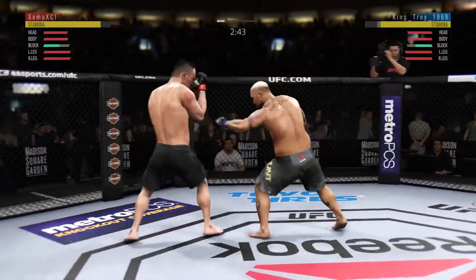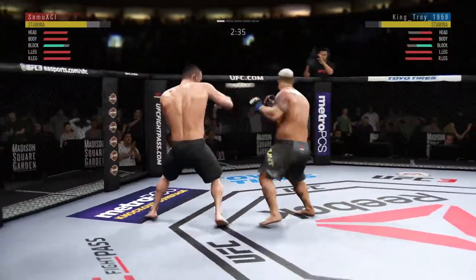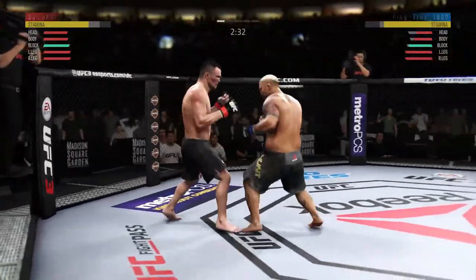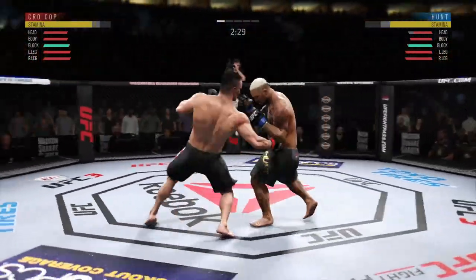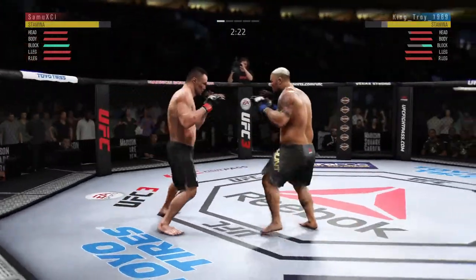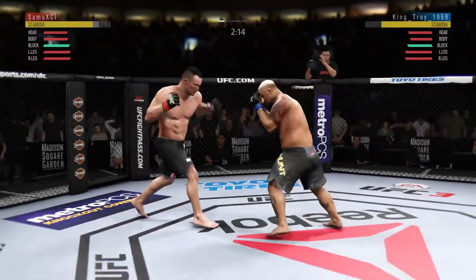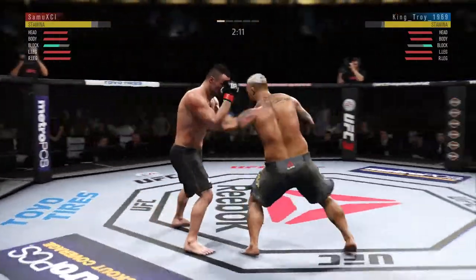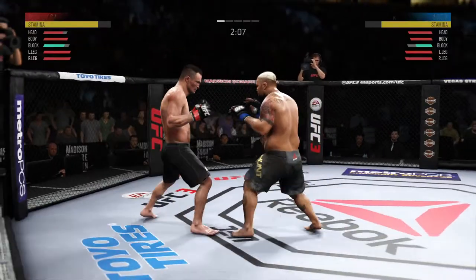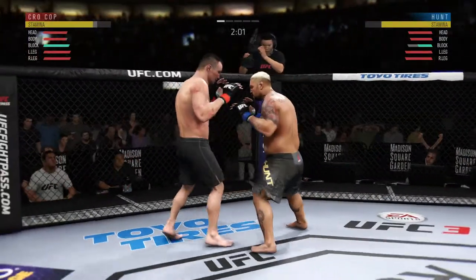Nice punch there by Hunt. Oh, blocks the shot. Nice shot — that kick from the southpaw position, he loves that. Left to the body. Oh, blocks the shot. Kick to the body by Kroka. He's feinting with the punch. He lands a hard hook to the head. He's keeping his head protected here — excellent blocking.